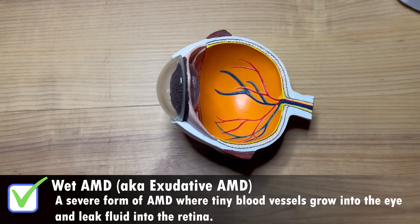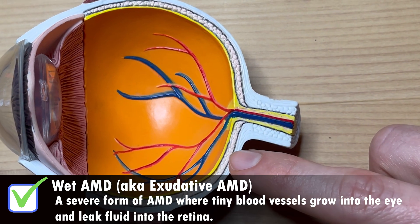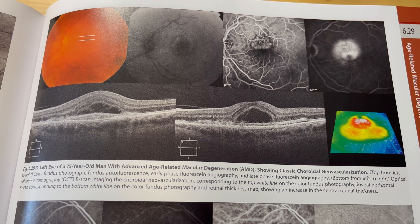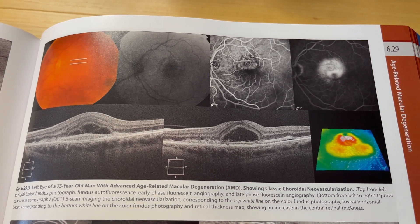Wet macular degeneration usually comes on much more suddenly with more serious vision changes. In wet macular degeneration, the choroid — a meshwork of tiny blood vessels between the retina and the back of the eye — has blood vessels that begin to grow into the retina itself. They act like leaky garden hoses, leaking fluid inside the eye, usually a serous or blood-like fluid. That wet appearance inside the eye is why we call it wet macular degeneration.